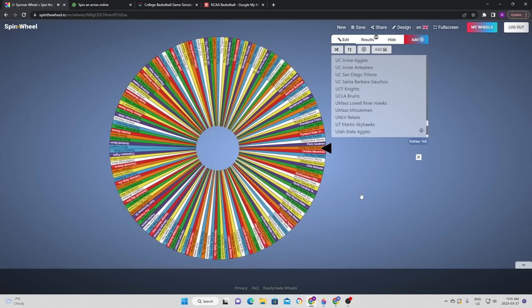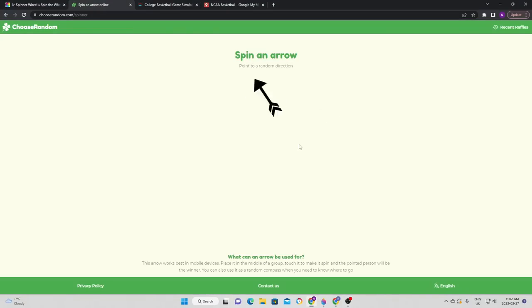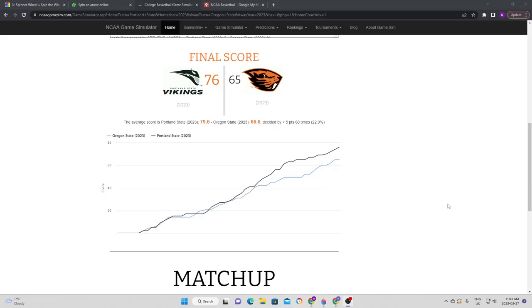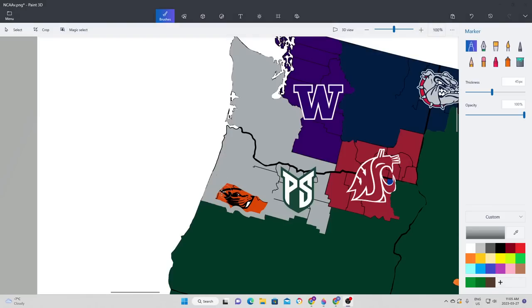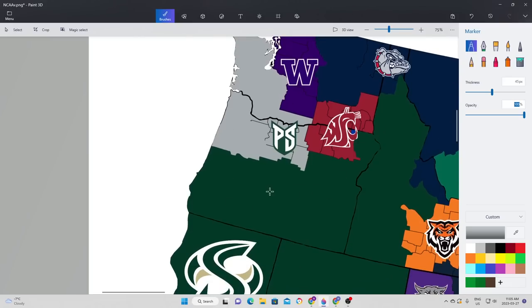Heading out west, we're going to see Oregon State in action for their first chance to expand. After a couple of spins, they're going to the northeast, which means Oregon State are going to take on Portland State. It is Portland State once again that gets their chance to expand — close game in the first half, but Portland State were able to pull ahead and retain the victory. Portland State expands once again, taking more of the state of Oregon, leaving only about three teams that actually occupy the state.